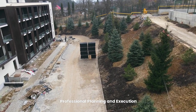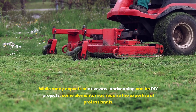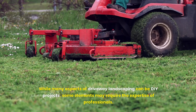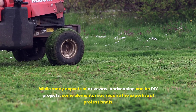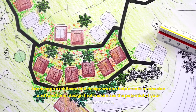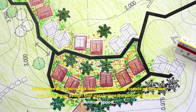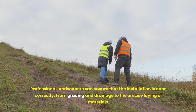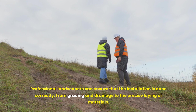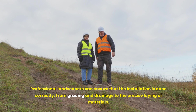While many aspects of driveway landscaping can be DIY projects, some elements may require the expertise of professionals. Landscape architects and designers can help create a cohesive and functional design that maximizes the potential of your outdoor space. Professional landscapers can ensure that the installation is done correctly, from grading and drainage to the precise laying of materials.